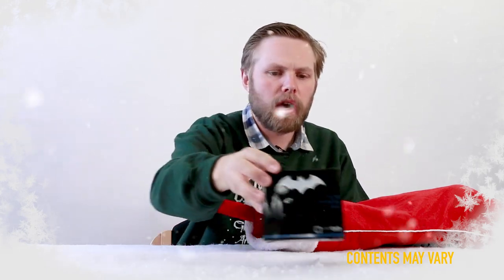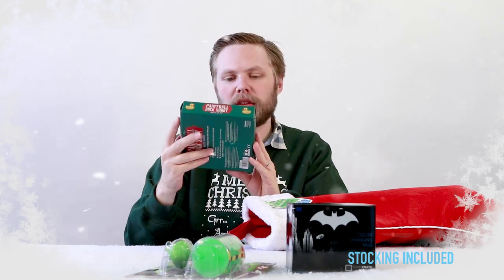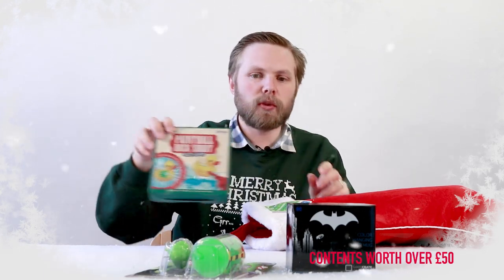A Batman colour change mug. Ghostbusters slime. Paintball duck shoot bath game — it's like a bath game with bath ducks and a squirty water gun.